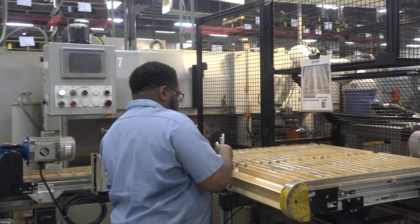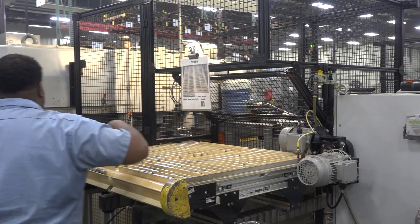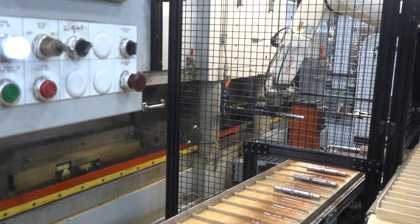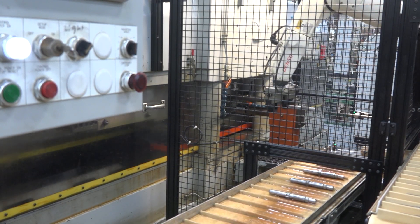Prior to putting this robot in, I would have a person standing and feeding the part one at a time, taking the part off one at a time. You can imagine a pretty monotonous job — they would get bored, take days off, lose productivity.